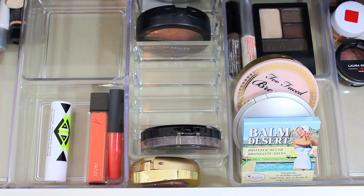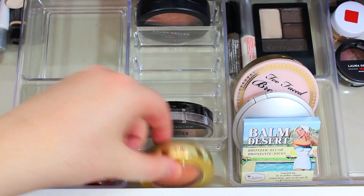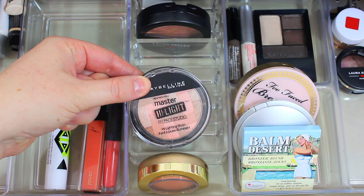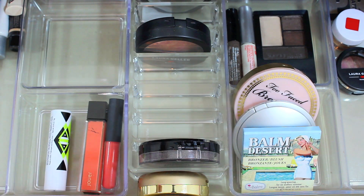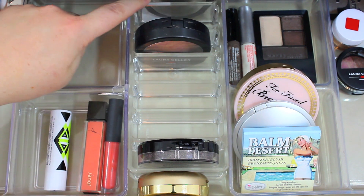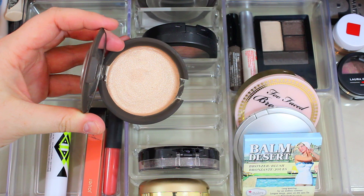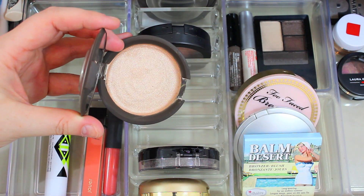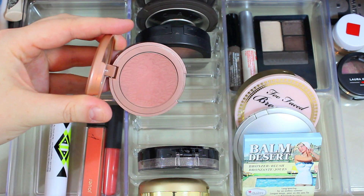I'm going to switch it up and do blushes, bronzers, and highlighters first. I kept a few in my collection: I'm going to be using Milani's Luminoso again this month because it's a really gorgeous color, Maybelline's Master Highlight by Face Studio Highlighting Blush in the shade Nude — one of my favorites last month — and Laura Geller's Blush and Brighten in the shade Golden Apricot. I also have Becca's Champagne Pop. I'm adding in Becca Cosmetics Opal because I finally fixed mine and it's a really gorgeous color.